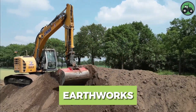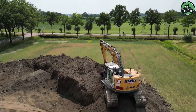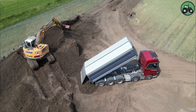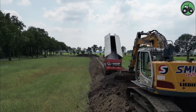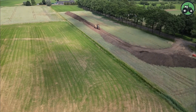Discover the world of earthworks with the Leapher 924 excavator that takes center stage. Earthworks encompass a wide range of work including excavation, grading and site redevelopment, which are essential for laying the foundations for a variety of projects. The Leapher 924 is known for its exceptional power and precision control, making it the preferred choice for a wide range of earth-moving jobs.